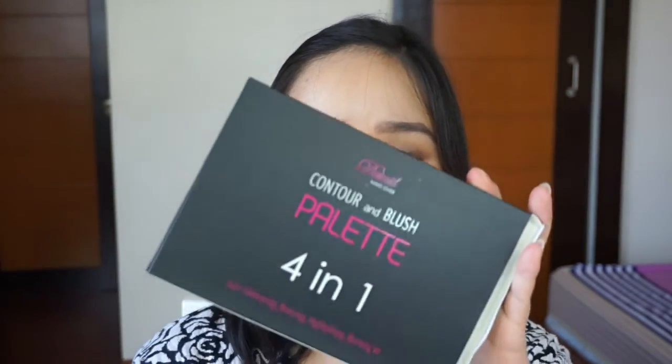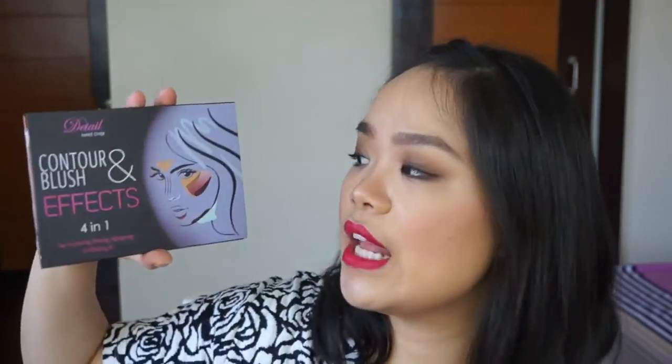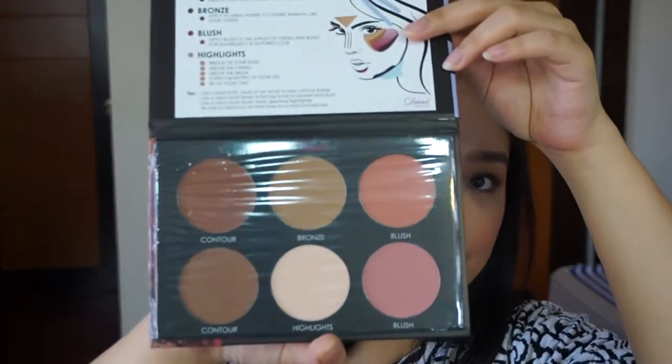I also have the Contour and Blush Palette — the 4-in-1 Contour and Blush Effects. It includes face contouring, bronzing, highlighting, and blush. Here's what it looks like. I actually got to swatch the highlight during the event and I really liked it.